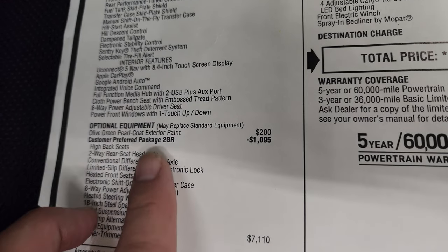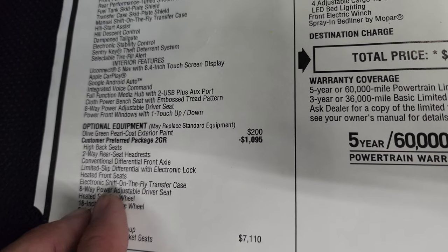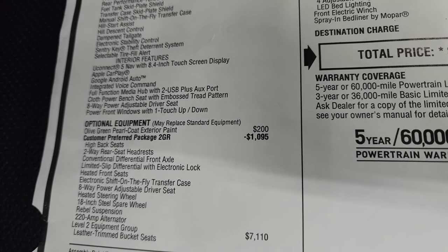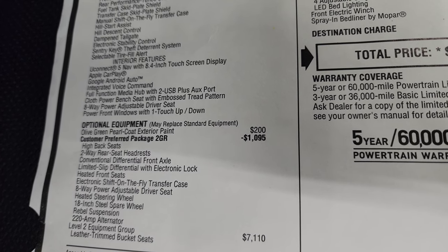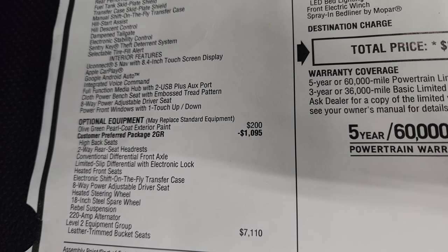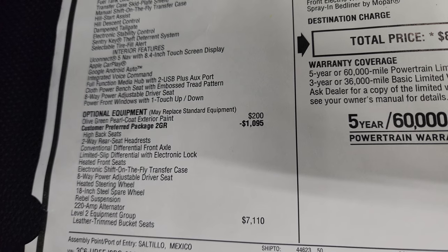The Customer Preferred Package 2GR is a $1,095 option and gives you high-back seats, two-way power headrest, two-way rear seat headrest, conventional differential front axle, limited-slip differential with electronic lock, heated front seats, electronic shift on the fly, heated steering wheel, and more.